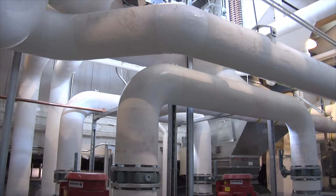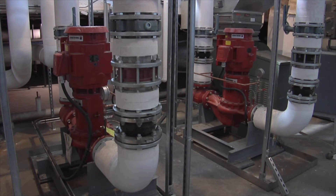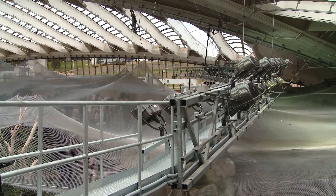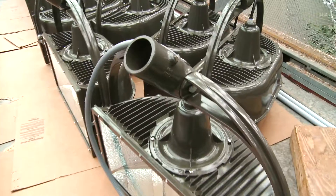This also required implementing a completely new hot water heating network to replace the previous steam network. Additionally, the ecosystems' lighting was completely improved with high-efficiency lights.